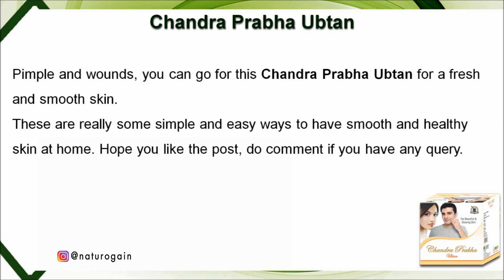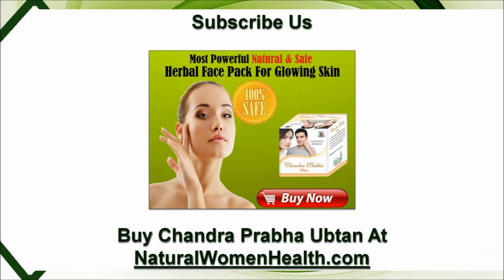If you have any skin marks like blackheads, pimples, or wounds, you can use Chandra Prabha Ubtan for fresh and smooth skin. These are simple and easy ways to have smooth and healthy skin at home. Hope you liked the video — do comment if you have any query. You can find more details about Chandra Prabha Ubtan at naturalwomenhealth.com.